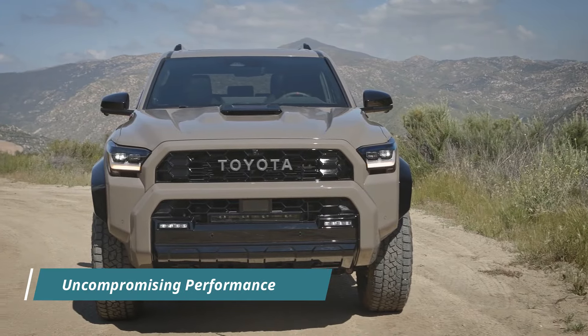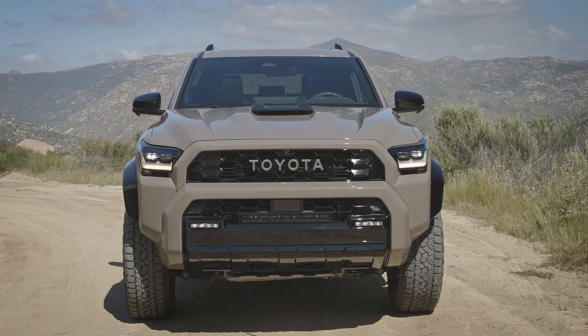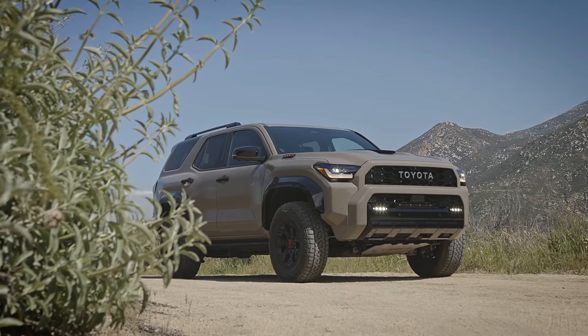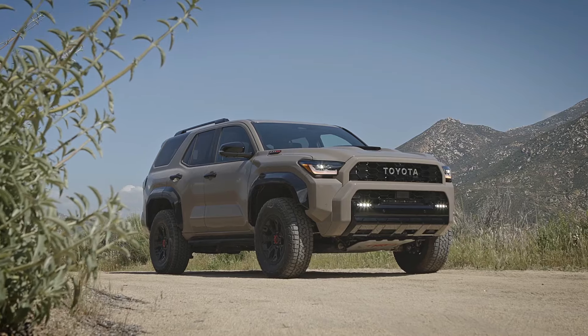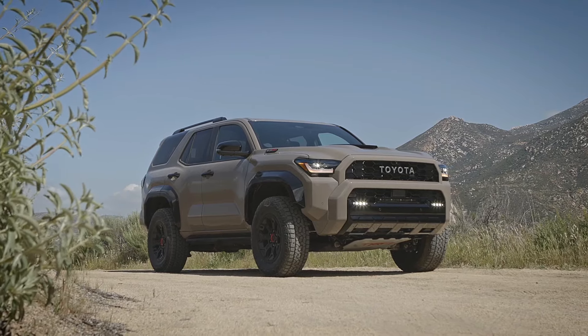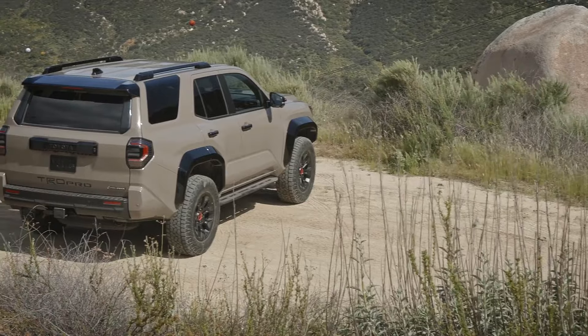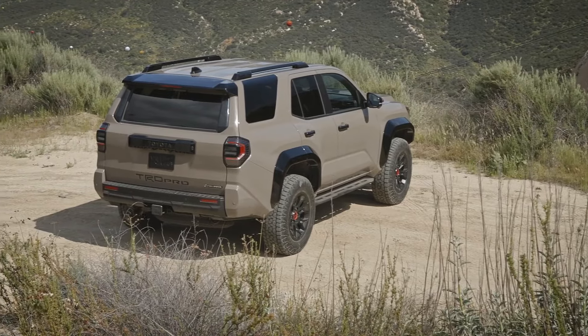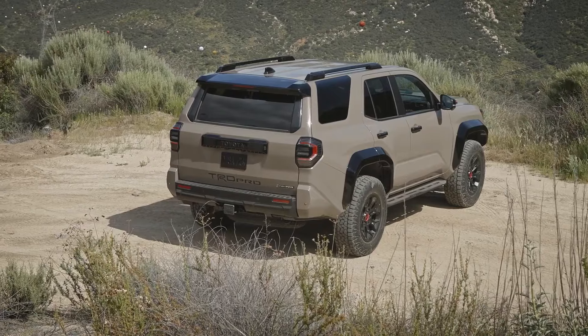Equipped with a potent I-Force Max hybrid powertrain, the 4Runner TRD Pro delivers unparalleled performance on any terrain. With a total system output of up to 326 horsepower and 465 pound-feet of torque, courtesy of the turbocharged 2.4-liter engine and electric motor integration, it offers the most formidable powertrain ever seen on a 4Runner.